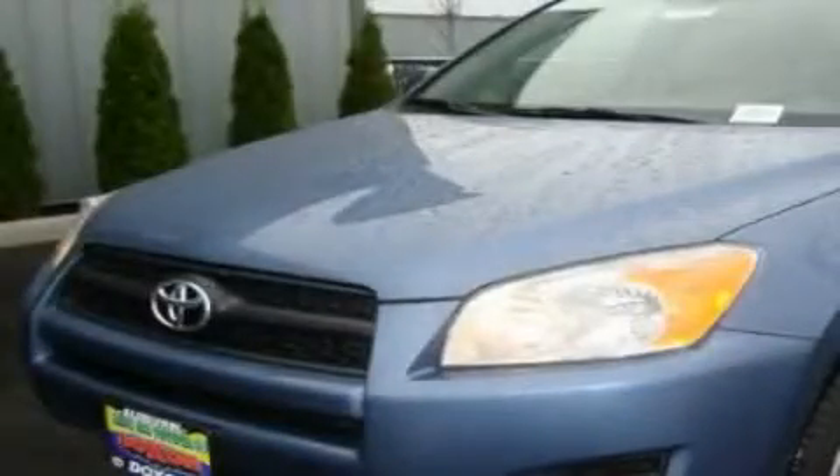This is a brand new 2011 Toyota RAV4, plenty of space for what you need.